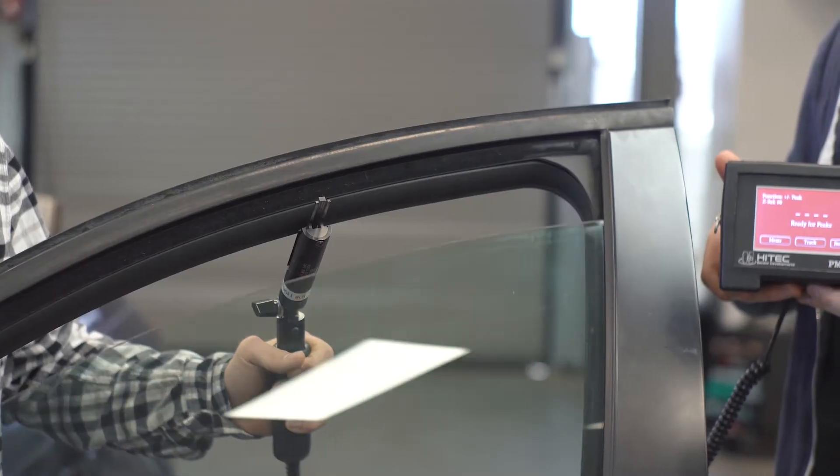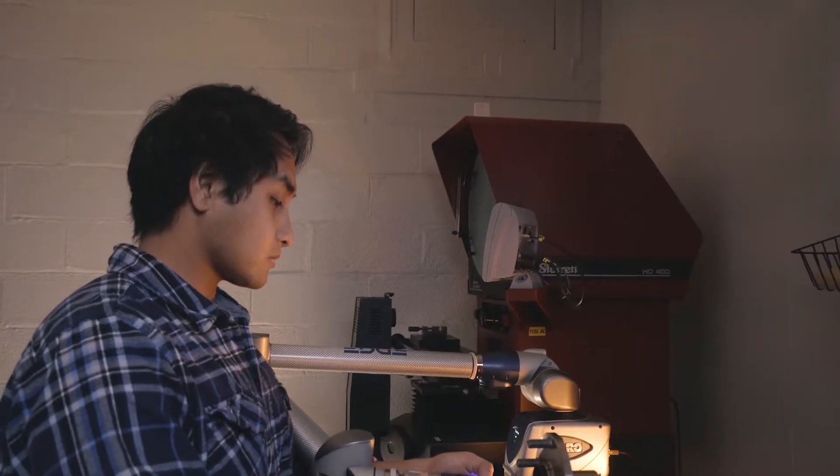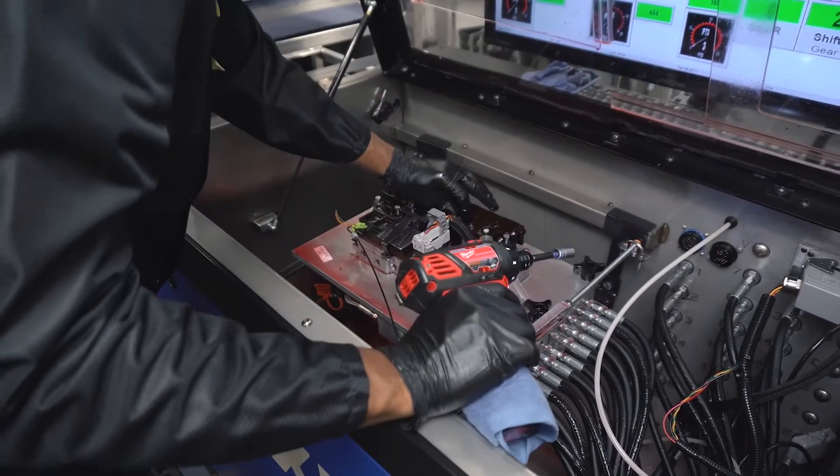We are home to more than 100 mechanical, electrical, and manufacturing engineers spread out across the globe, who ensure every part we produce meets rigorous industry standards for performance.